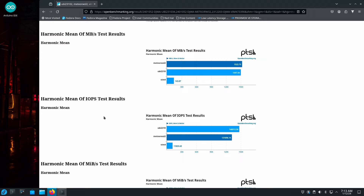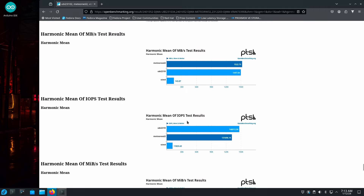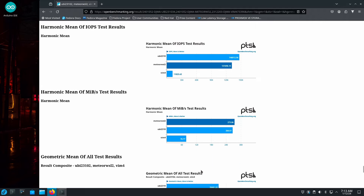As far as IOPS tests, Ubuntu does better there. The MiB/s results flip — whichever does well in IOPS usually does less well in MiB/s, and Meteor Lake does better there. This is the OEM drive that comes with the machine, so performance isn't stellar. The Gen 12 machine uses a Samsung 990 Pro, which is a pretty fast PCIe 4 drive.